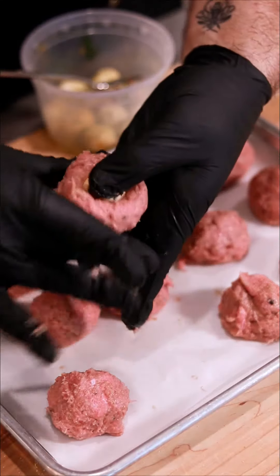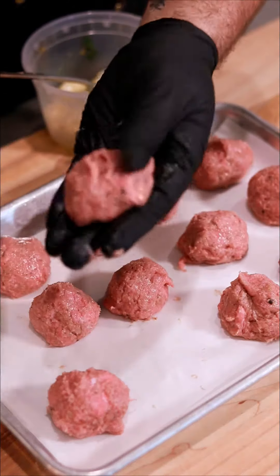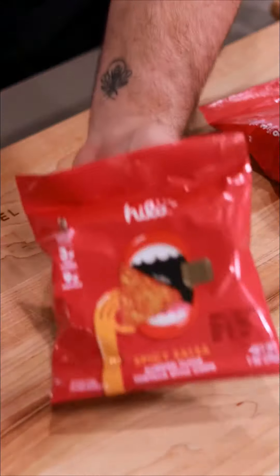Marinated mozzarella — you can buy it store-bought. I'm also putting out the recipe in a couple of days for a homemade version. And you just smush them into those meatballs. This is next level, like layers of flavor. That's what we do here.